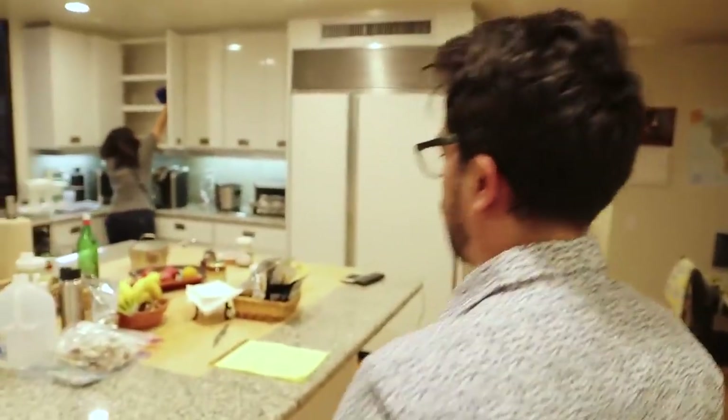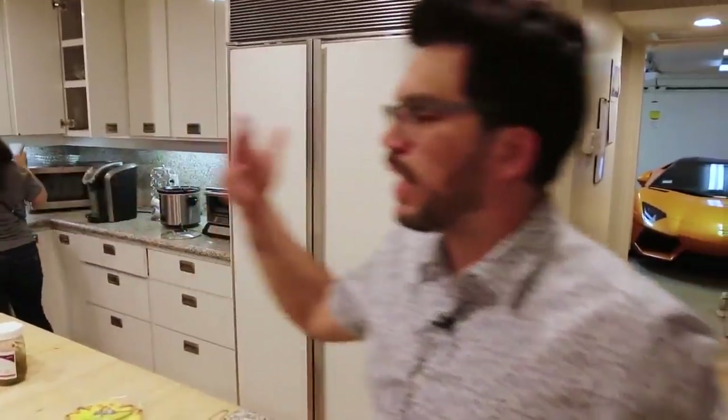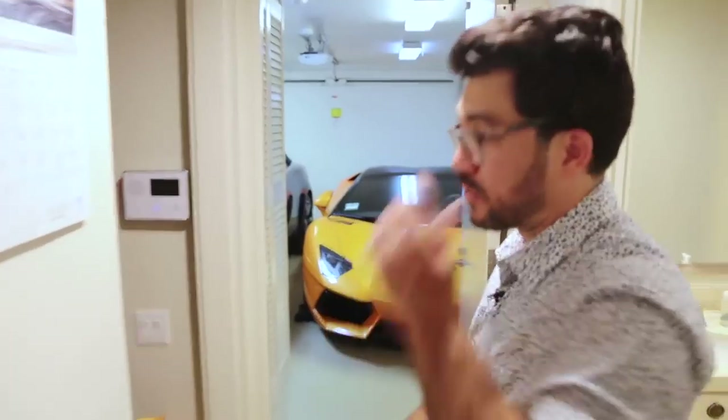Step number one to making money online: find a household item that's interesting to you. My mom's visiting — say hello. You could sell tortillas, you could sell food, you could sell dishes, pots, pans. That's step number one. Find a simple household item that's related to what you do on a day-to-day basis.